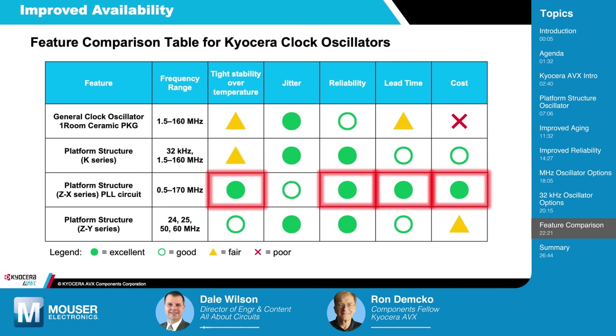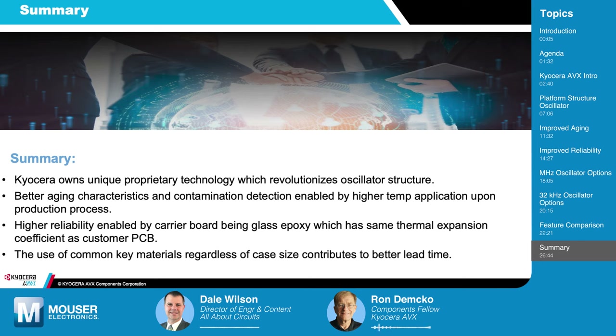As we approach the end of today's chat, here are some key takeaways. We have a very unique process where we control basically all of the material systems, processes, and packaging ourselves — not dependent upon any other sources. It's a very stable, optimized process for improved frequency stability characteristics. There is improved reliability as a result of the interface substrate. Possibly one of the most important things is the ability to downsize your designs very easily — no need for a major redesign when you can use the same head unit on a different interface substrate. And of course, improved lead times are going to be a real attraction for all end users.